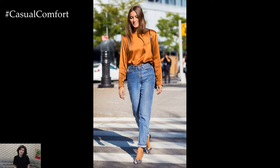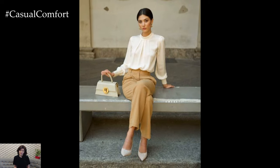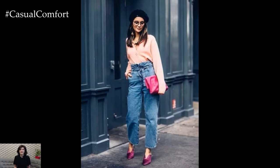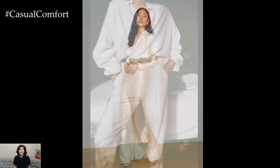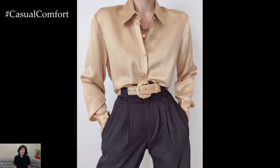Silk blouses are a must-have for anyone looking to elevate their wardrobe. The smooth, lustrous texture of silk screams luxury and is incredibly flattering on all body types. Look for blouses in classic colors like white, cream, navy, or soft pastels. These shades are versatile and can be paired with almost anything, making them a valuable addition to your collection. Whether tucked into a high-waisted skirt or paired with tailored trousers, a silk blouse adds a level of refinement that cotton simply cannot match.